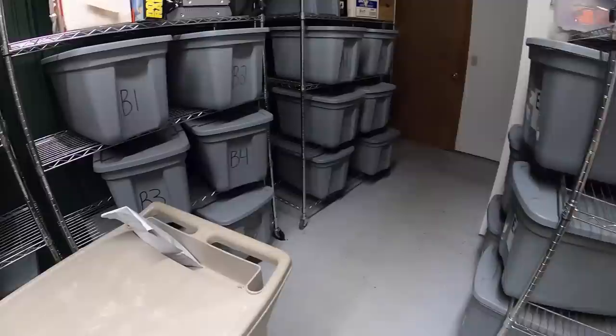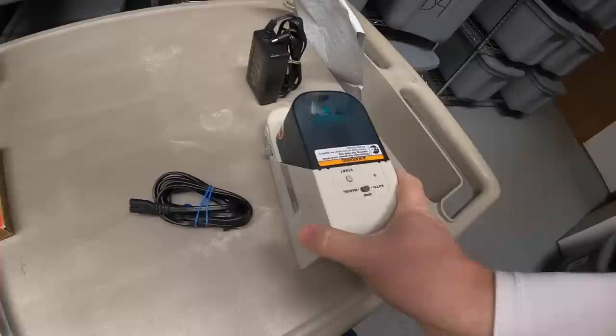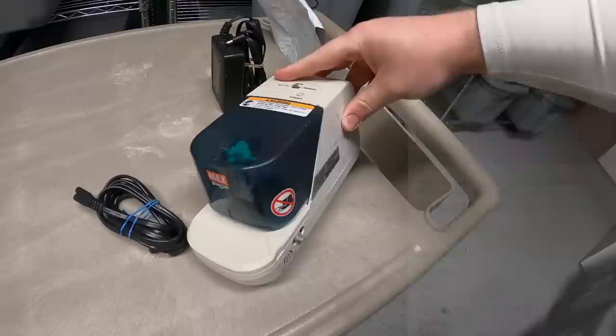Next is a stapler in B1. Got this at a garage sale over the summer — got a big box of them actually and made some really good money on them. I got about $2 into it. This sold for $29.99 plus shipping.